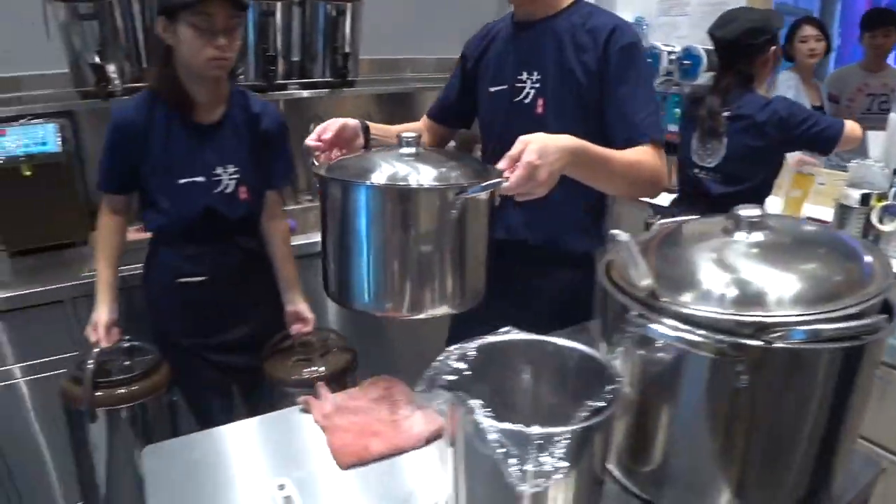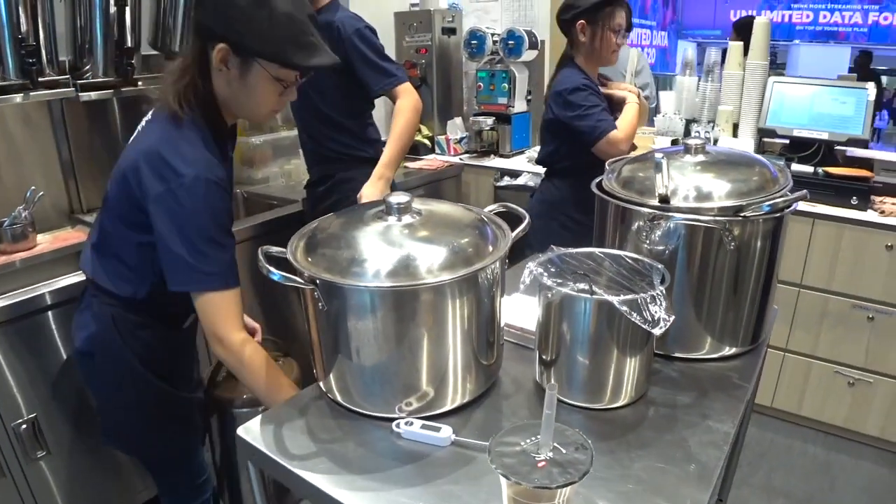The flavour of the tea is so sensitive that after three hours they have to replace it with fresh, newly brewed tea. You guys got to come here and check it out.